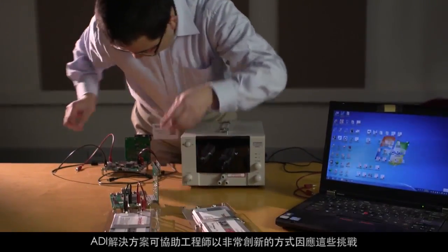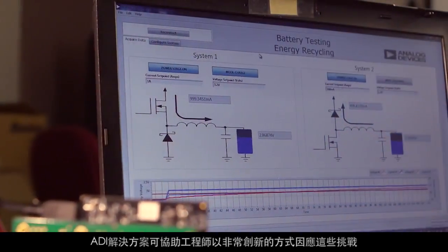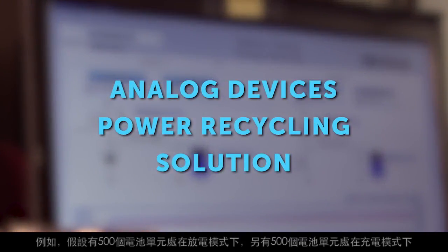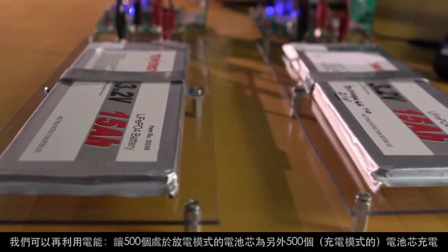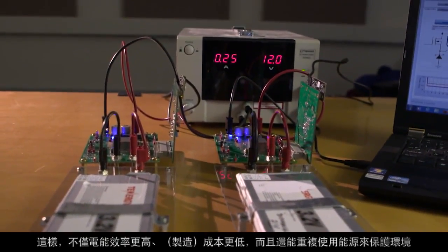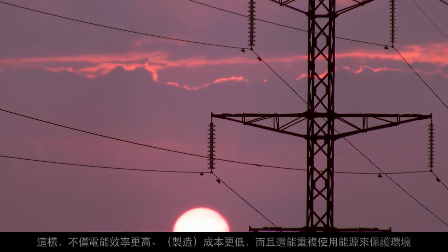The ADS solution can help engineers meet these challenges in a very innovative way. For example, with 500 battery cells in discharge mode and 500 in charging mode, we recycle the power from the 500 discharging cells to charge the other 500. This way, not only is power efficiency higher and cost lower, but we reuse that energy to protect the environment.